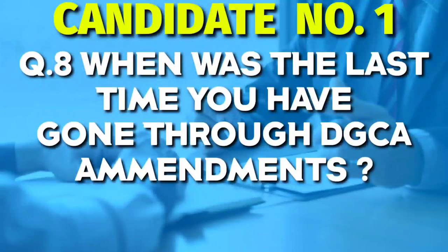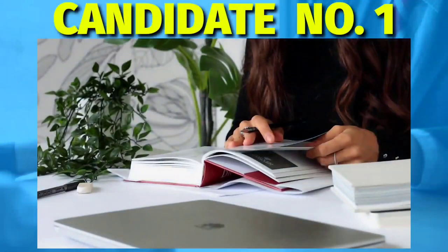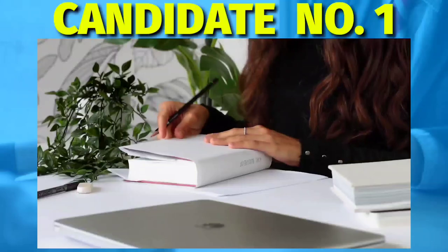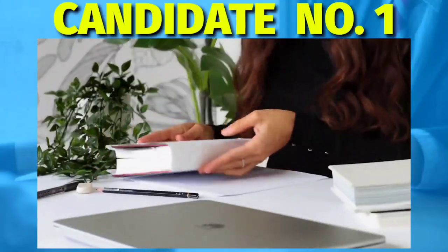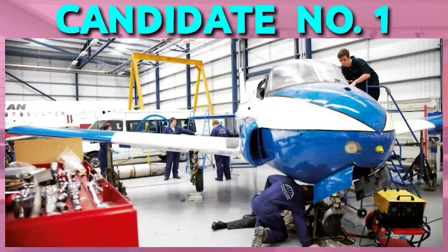The next question was: when was the last time you went through DGCA amendments? Again a tricky one, because many students after clearing Module 10 forget that this module contains amendments and you must stay updated. There are a series of questions related to Module 10 and your preparation on it. So before going for any interview, just make sure you check the latest Module 10 amendments.